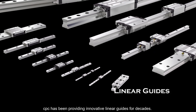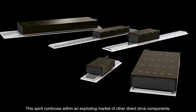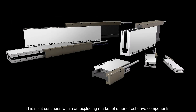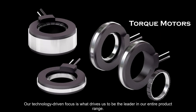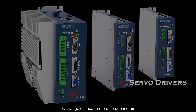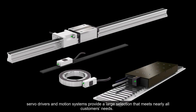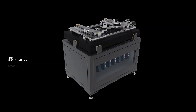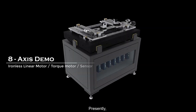CPC has been providing innovative linear guides for decades. This spirit continues within the exploding market of direct drive components. Our technology-driven focus is what drives us to be the leader in our entire product range. CPC's range of linear motors, torque motors, servo drivers, and motion systems provides a large selection that meets nearly all customers' needs.